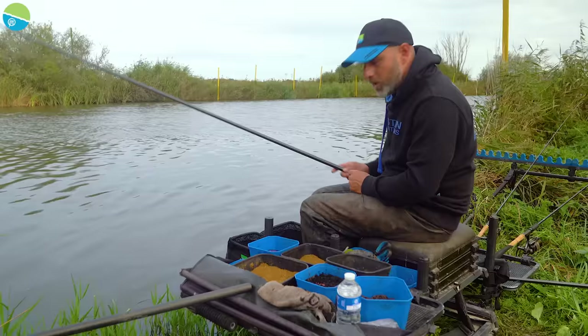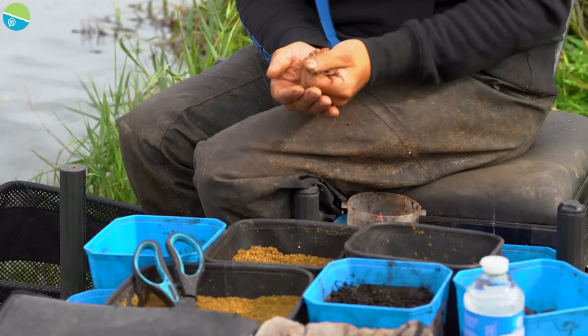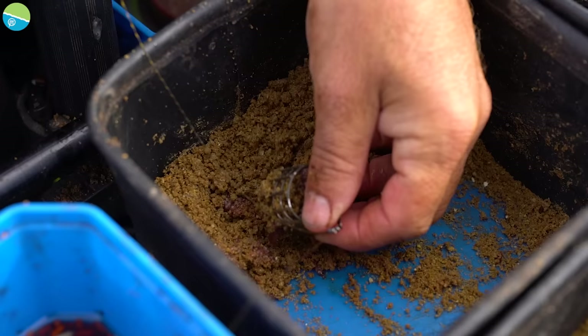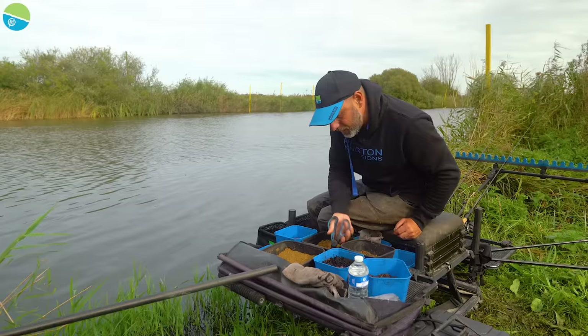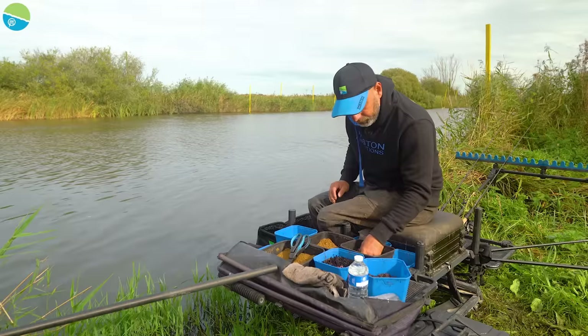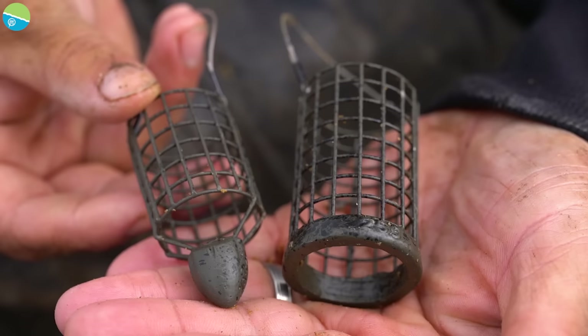I'm going to start by plopping one ball of groundbait in with a few worms and casters right on the end of the whip, bait up the feeder lines, then start on the pole while those feeder lines settle. For the feeder mix, I've put a handful of finely chopped worms in already. But because I'm going to leave the feeder line to settle for a while, I'm also adding a few much coarser pieces of worm — almost hookbait size — which sit in the peg a little bit longer than the fine worms. On the pole line I've got very fine chopped worms and a few casters.